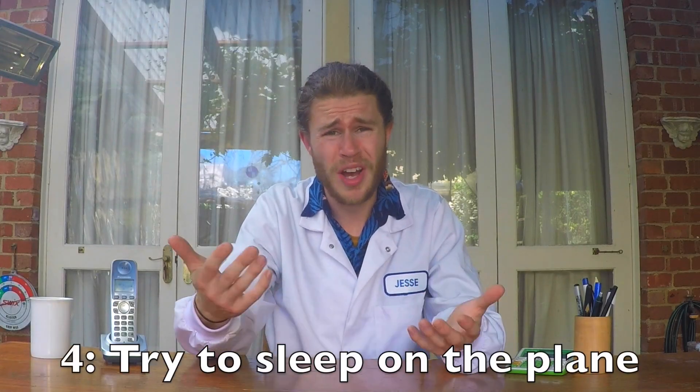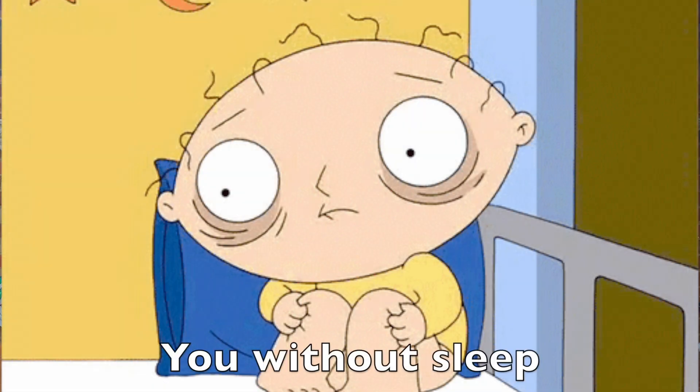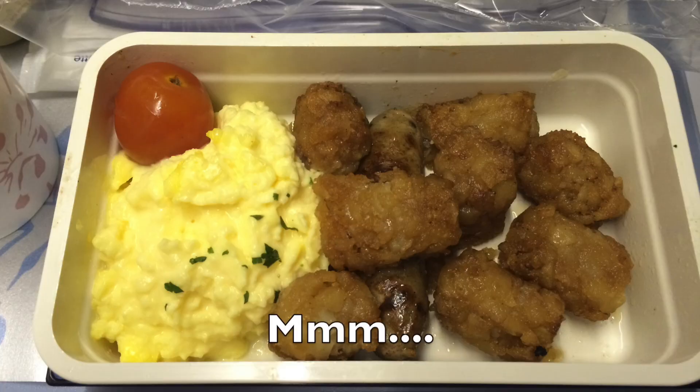Tip number four: try to sleep. It's not that comfortable, it's not a bed, but your body cannot function without sleep. After you've had a big drink of water, something to eat, and a nice stretch, do anything you can to get comfortable and have a nap. Even a few hours of sleep is better than nothing.